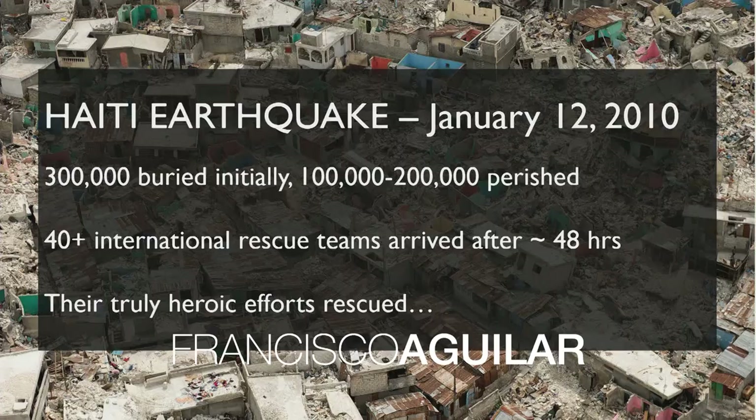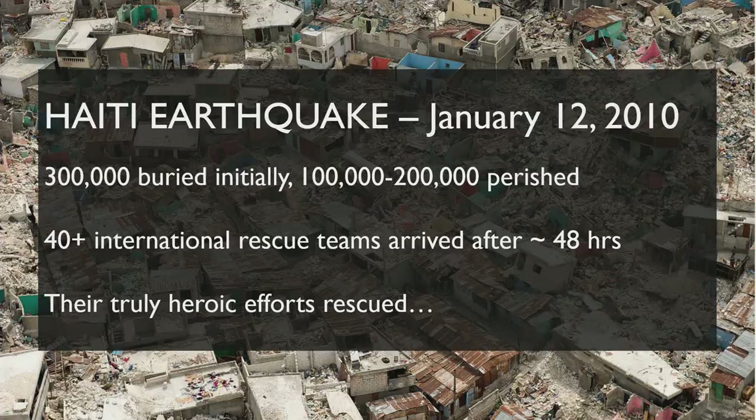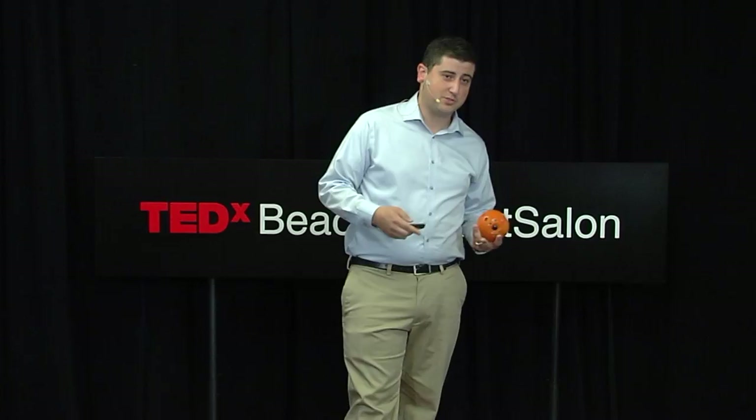January 12, 2010, as you'll remember, a magnitude 7 earthquake hit Haiti. 300,000 people buried. Estimates vary, but between 100,000 and 200,000 people perished. And immediately, search and rescue teams were dispatched from around the world, coming from as far as Iceland. They started arriving within about 48 hours.